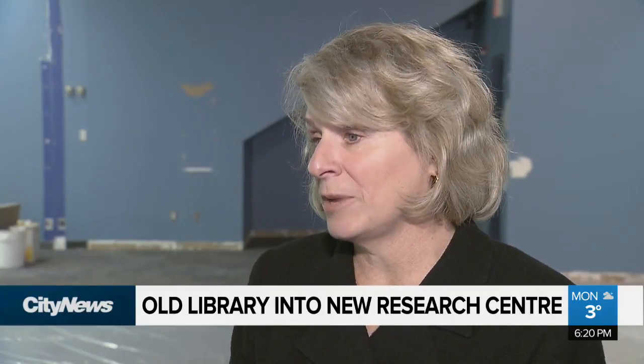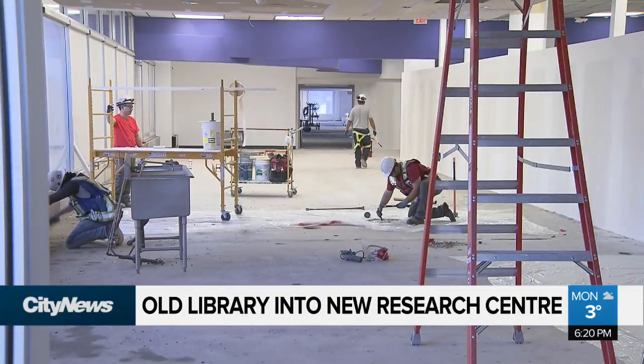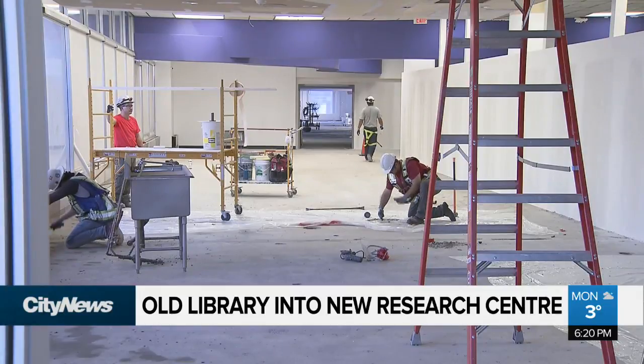Such a historical icon nestled along the C-Train line cannot sit empty, which is why the university is stepping in to create a street-level research hub right in the downtown core. It's a fantastic opportunity for us to look at city building, to look at new designs to have more resilient, more innovative, more entrepreneurial cities. What this provides in the old library space is a satellite location — a new location for our Faculty of Environmental Design.